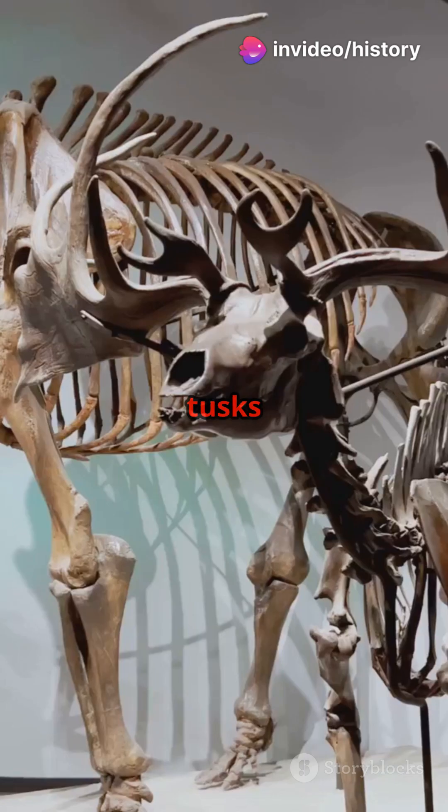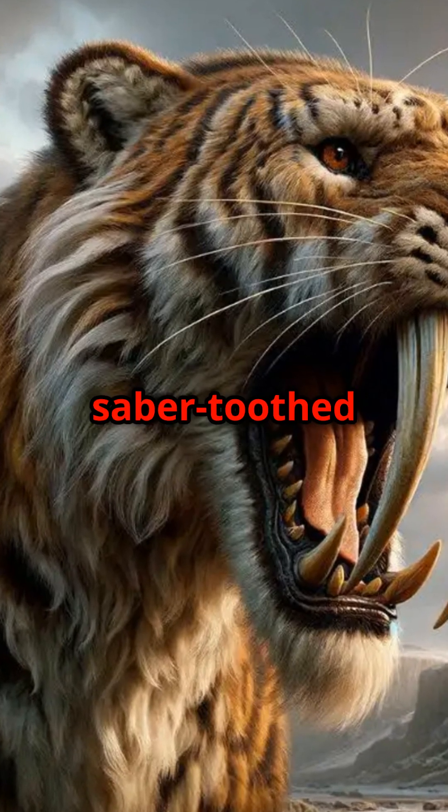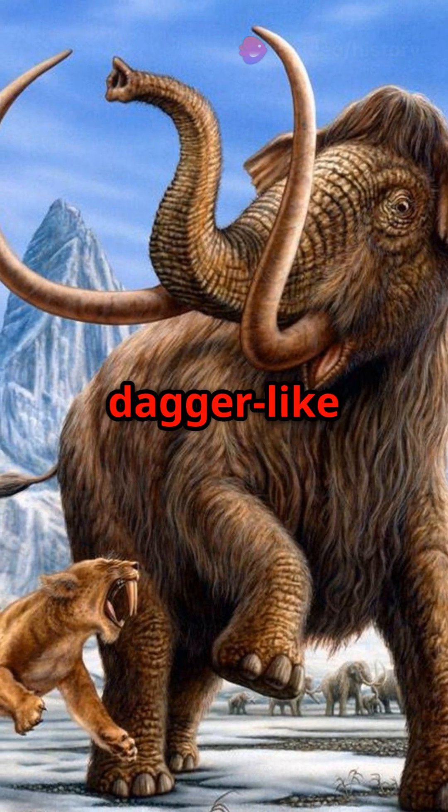A massive woolly mammoth with tusks so big they looked like they could touch the sky. But that's not all. Nearby, they discovered the bones of a saber-toothed cat — a real-life predator with dagger-like teeth.